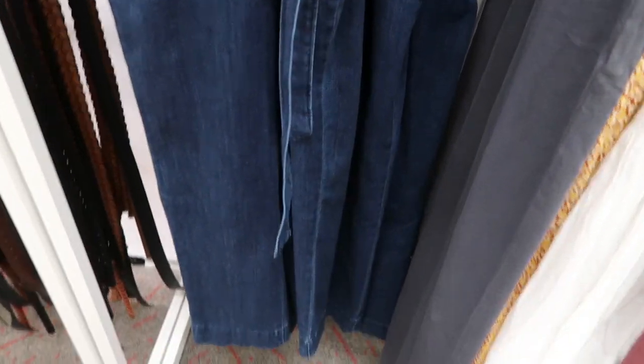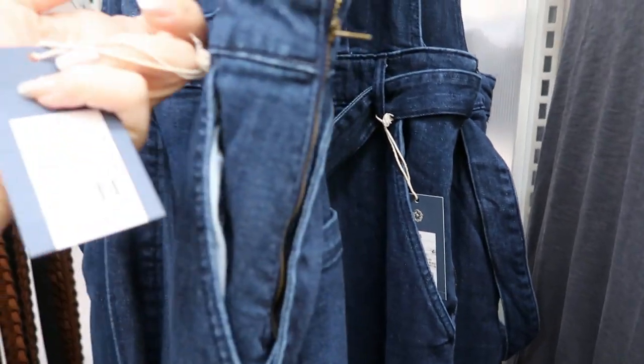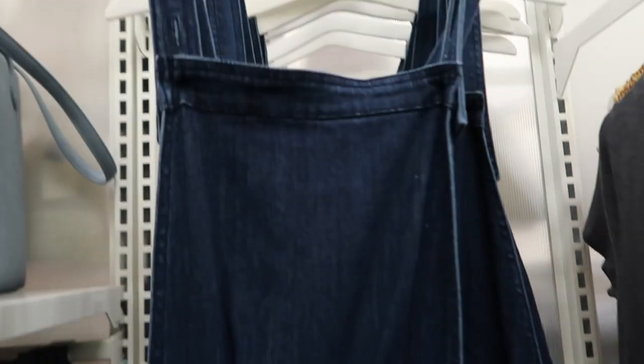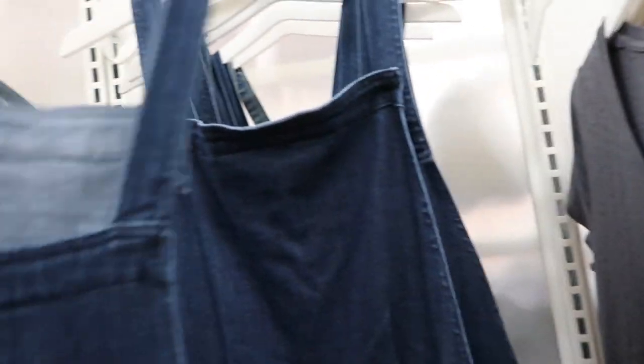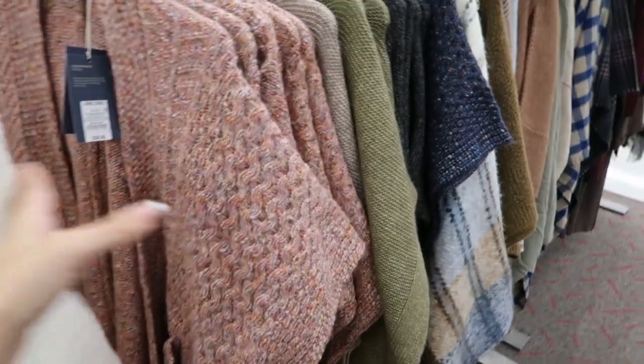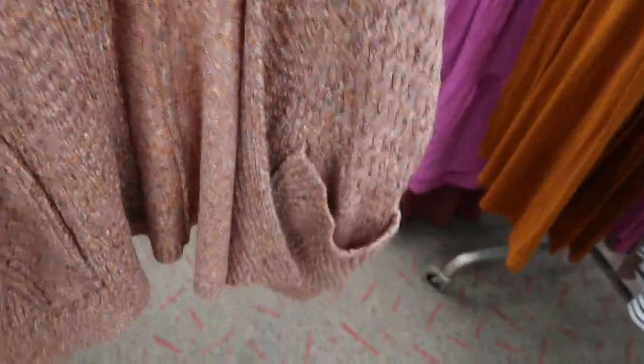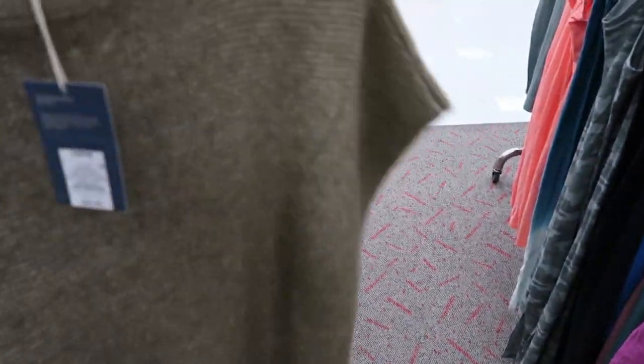These overalls from Universal Thread are so cute - $34.99. It has a belt, a wide leg, really really cute. Universal Thread also has some really cute ponchos - they're one size fits all, this one is $28. It has short sleeves and pockets. This one is just a pullover style, really cute to throw over a tee and jeans, also $25.